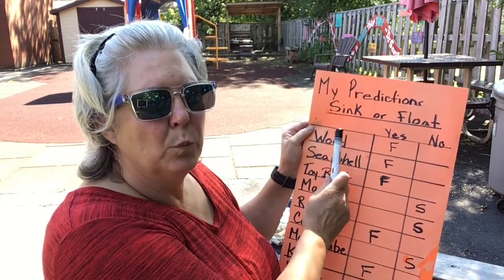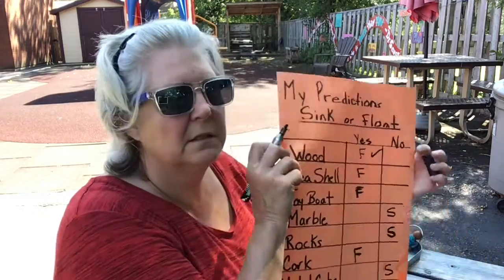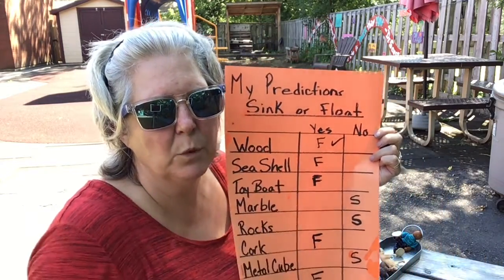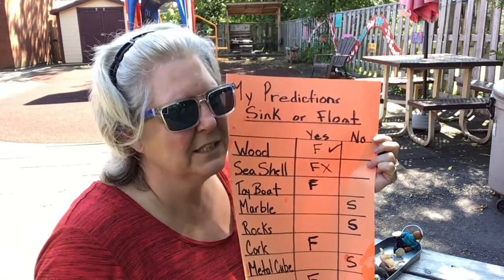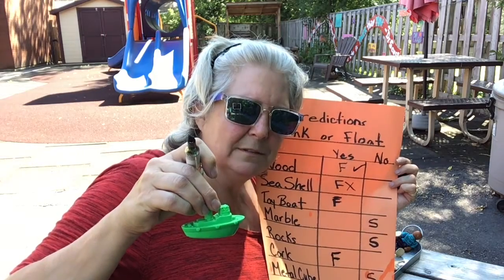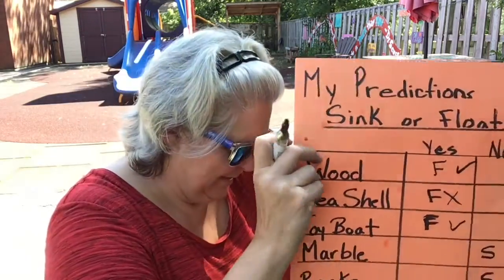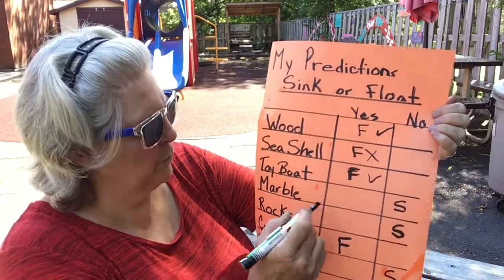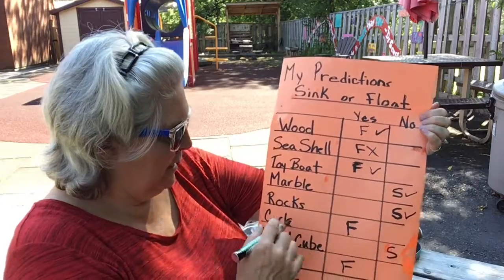Boys and girls, what did we just learn? Let's look at our predictions. We predicted that the wood would float — were we right? Yes, that was correct. We predicted that the seashells would float — did they? No, we were wrong; they did not float. What about our toy boat? It did float — that was a good prediction. And our marble? We said it would sink, and we were right. We said our rocks would sink, and we were right.